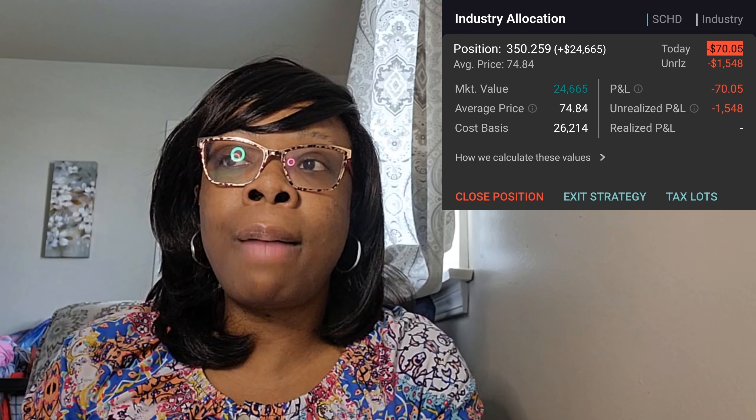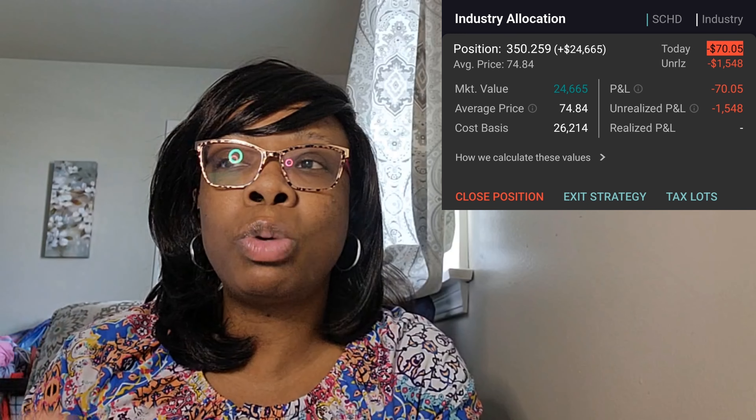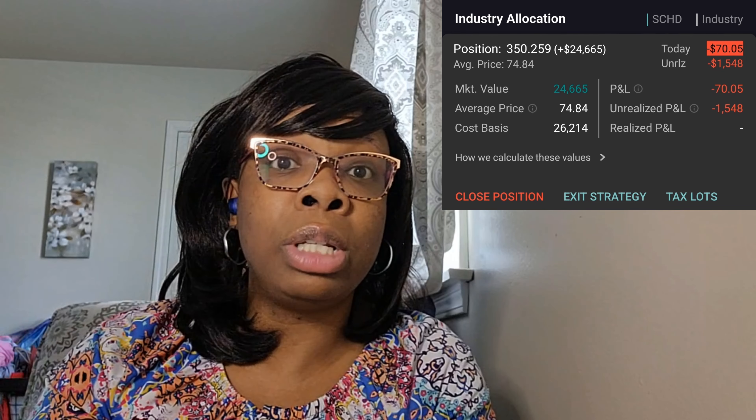Do you guys own SCHD? Let me know down below. Do you like it? If you want to share how many shares you have and what your goal amount is, I'd love to hear. Our goal is 500 shares, which will probably be somewhere between $38,000 and $41,000 total in value. I love building up our share sizes.